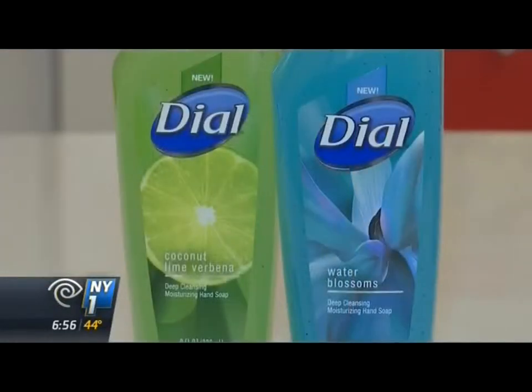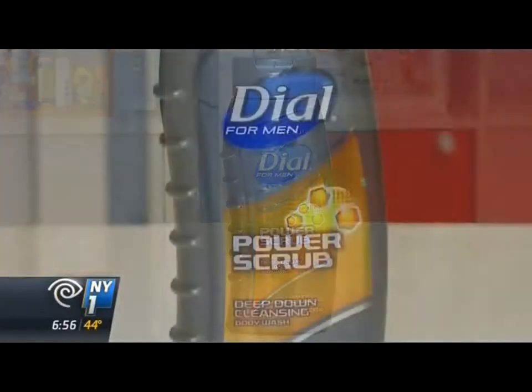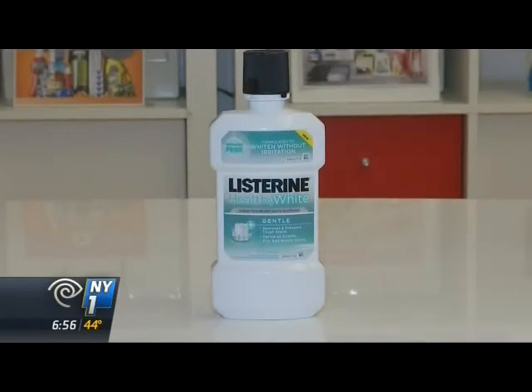Dial Deep Cleansing Hand Soap and Dial for Men Power Scrub were also selected. Listerine's Healthy White Gentle Rinse topped the list as well. You're taking the peroxide out of whitening, and that helps with enamel care.